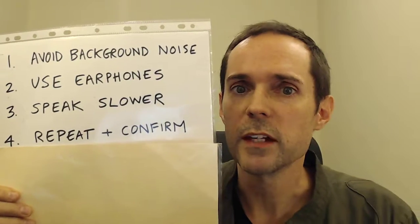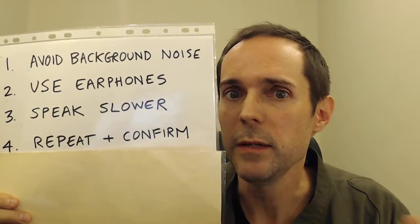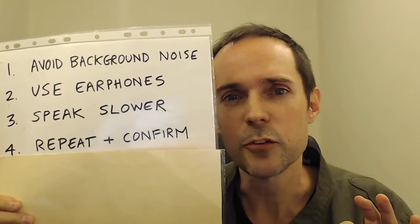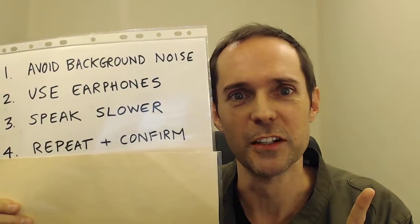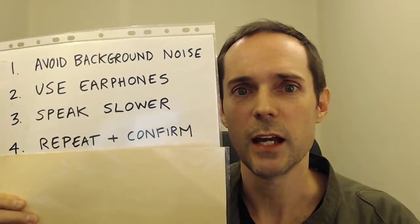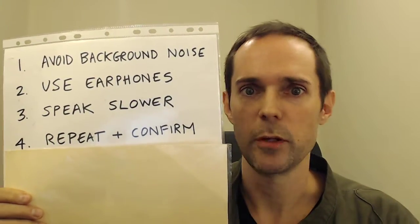And sometimes the other person will then confirm that to you. They'll repeat it quickly and say, "Is that right?" So instead of answering yes, because that can be very dangerous, a better plan is to simply repeat the information again more slowly and see if they will confirm it.